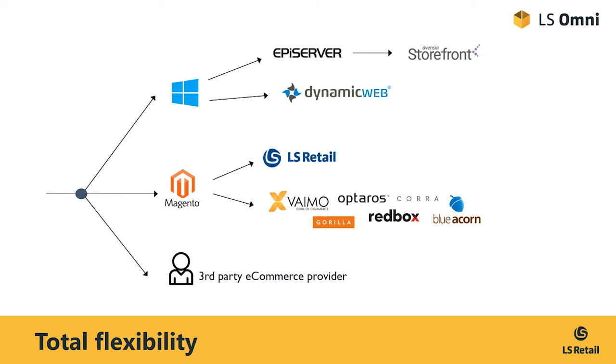Let's say that you're already running LS Retail in your stores and you would like to add an e-commerce presence. First of all, you need to decide whether you want to be on the Microsoft technology stack or go with the Linux-based Magento. If you go with Magento, then we here at LS Retail can provide you with a simplified deployment using a pre-built look-and-feel theme, and cater for customizations through our consulting team.